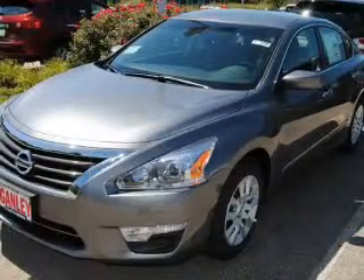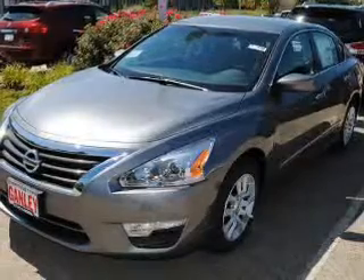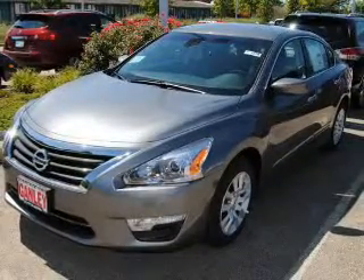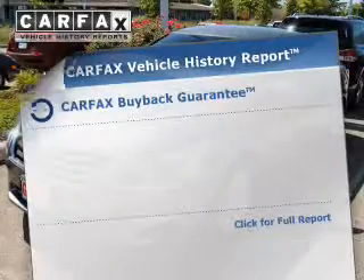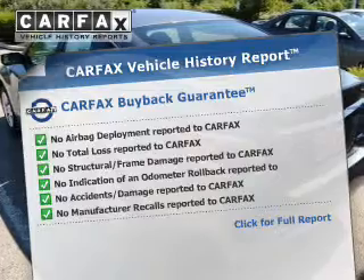The powertrain includes front-wheel drive with an efficient four-cylinder engine that responds smoothly to its automatic transmission. Brake safely with the anti-lock braking system. Know the history on this ride and greatly reduce your buying risk with the included Carfax Vehicle History Report.